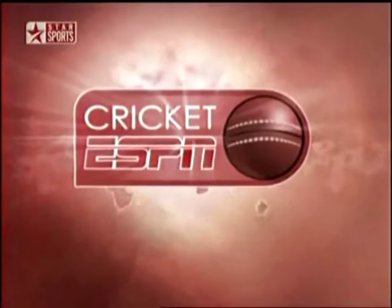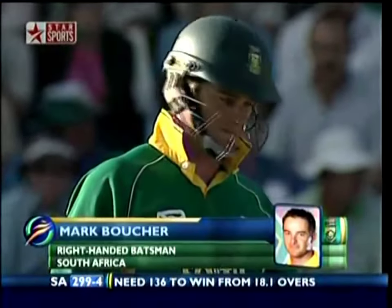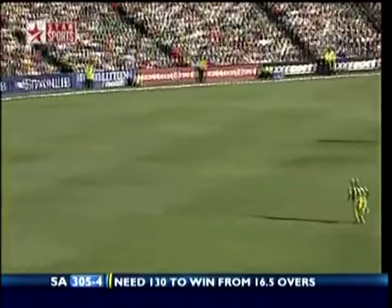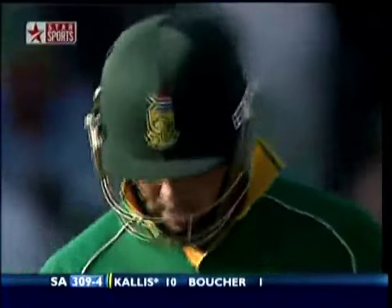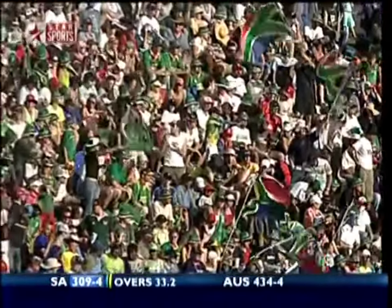299 for four now — into that famous tunnel. 136 to win from 18.1 overs. Squeezed it away — we're all getting excited in the box, we just can't get enough of these boundaries. Every time we look up the ball is disappearing. Jacques Kallis is underway — six balls faced, he's got ten runs.